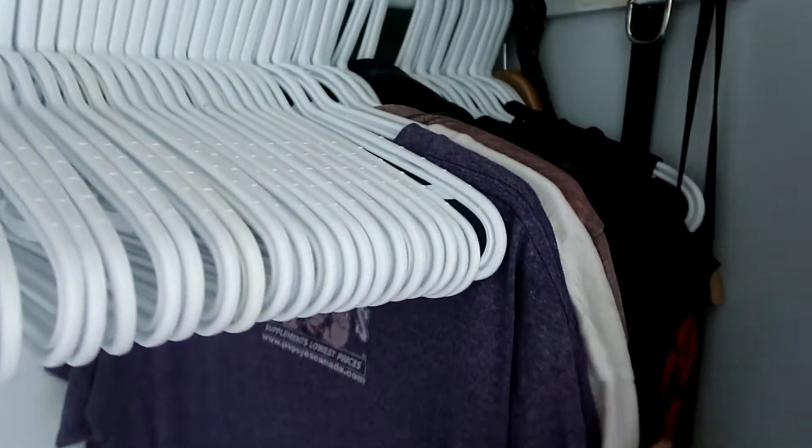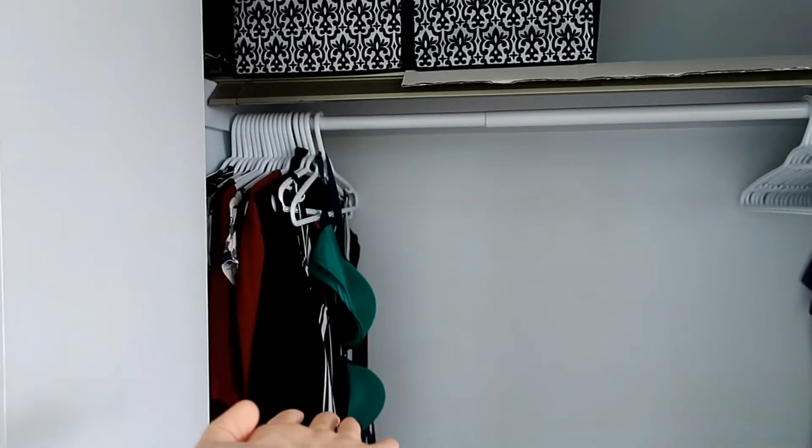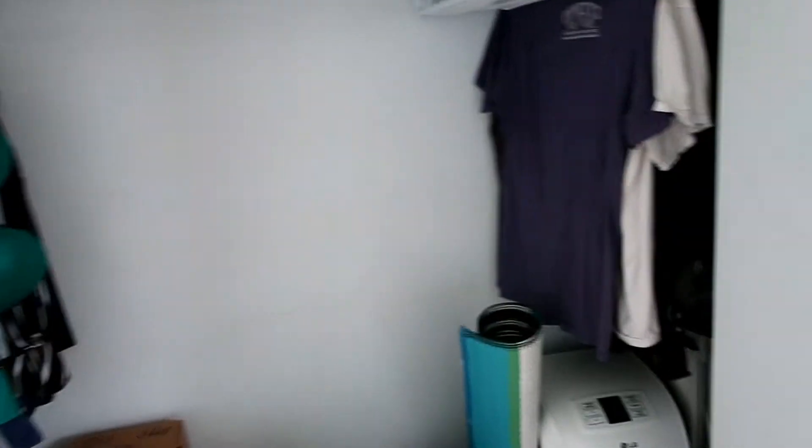I have Dayton's closet here. These are just Dayton's tops, and then hangers that I'm going to be decluttering because the less hangers I have, the more clothes I don't have. Does that make sense?